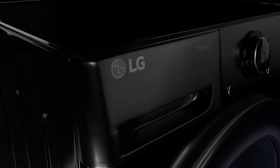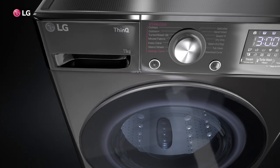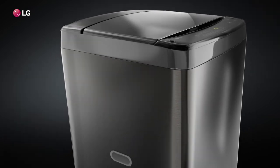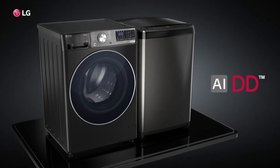It's time to meet the next big thing in the world of washing machines. Presenting the all-new LG front load washing machine and top load washing machine with artificial intelligence direct drive technology.